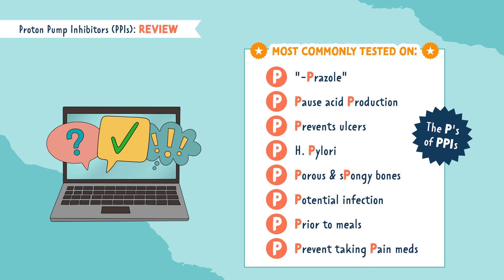Be sure to educate your patient to take this medication prior to meals, and to prevent taking pain meds like aspirin or NSAIDs, which irritate the stomach.